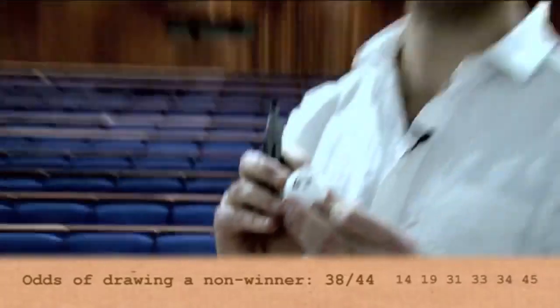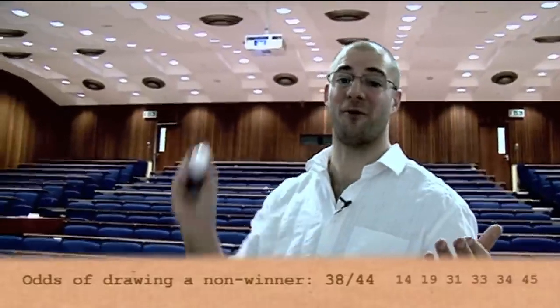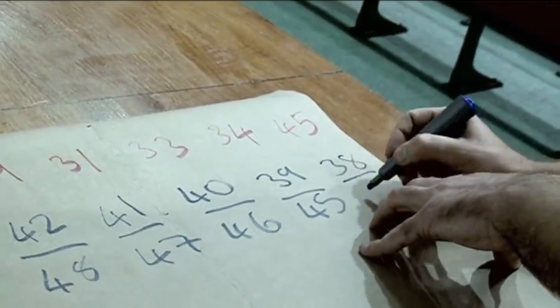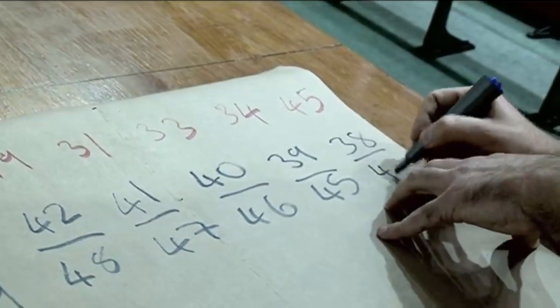The final ball is number 43 — so we've got no balls at all. Rubbish. The chance of that last non-match was 38 out of 44.